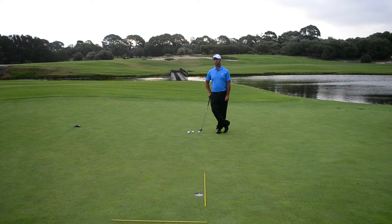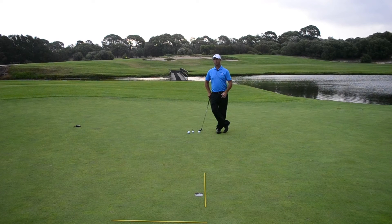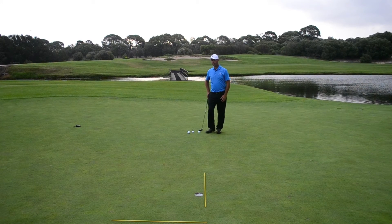I'm down here on the 14th green at the Lakes with the Lakes teaching professional Charles Karez. The Lakes putting surfaces have many undulations making it difficult to hold putts. Charles, are you able to provide some tips to the members on how they can hole more putts out here at the Lakes? I can, thank you Christian.